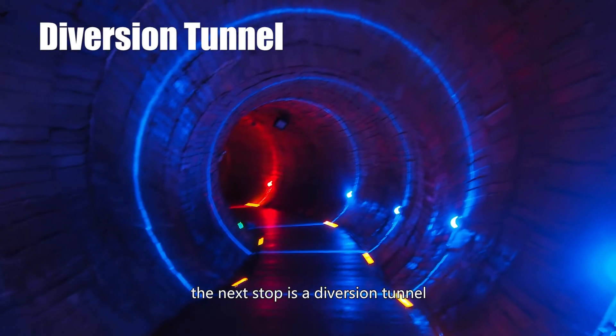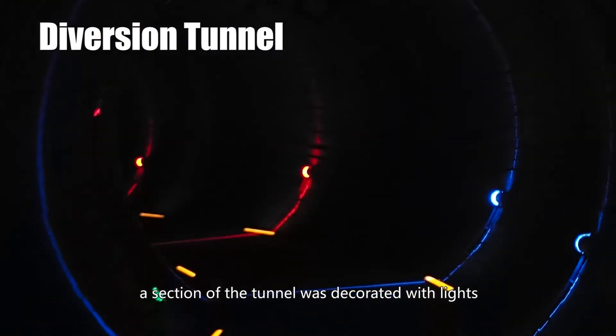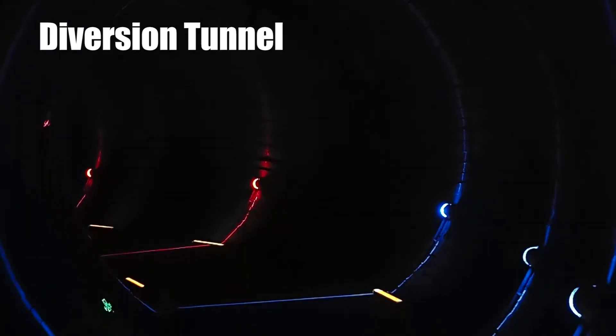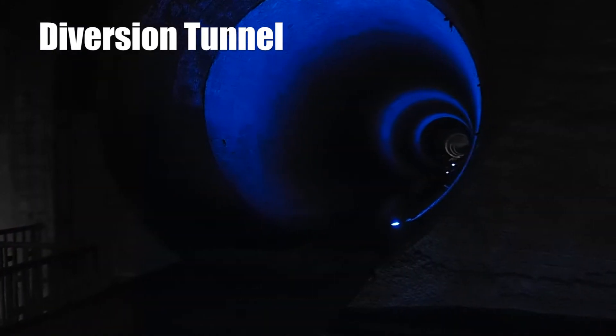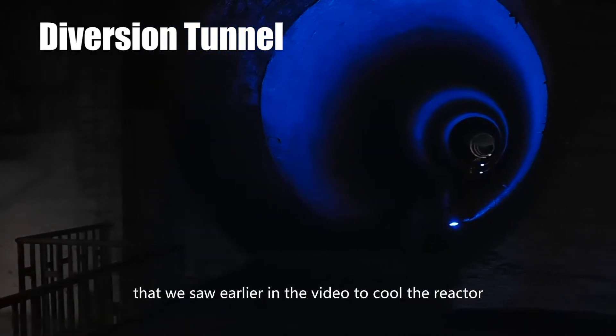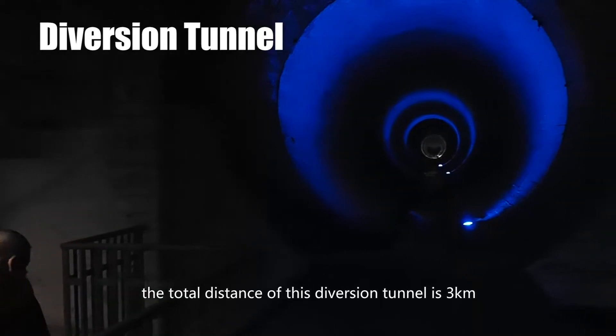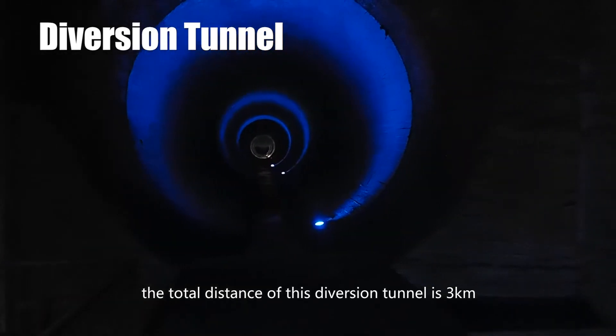The next stop is a diversion tunnel. A section of the tunnel was decorated with lights and we could walk through it. In the diversion tunnel, there is a pipe that would have drawn water from the Wujian River to cool the reactor. The total distance of this diversion tunnel is 3 km.